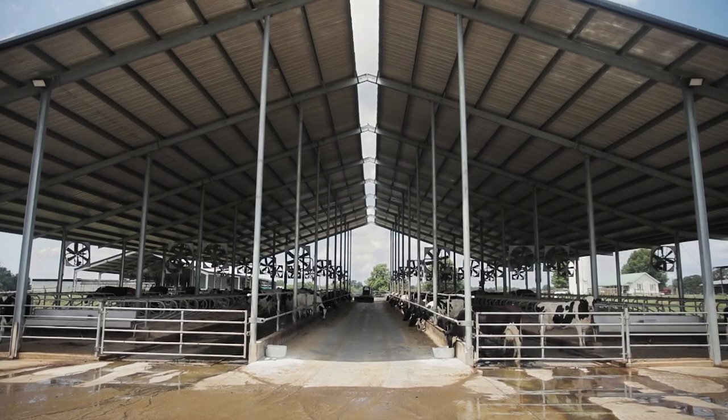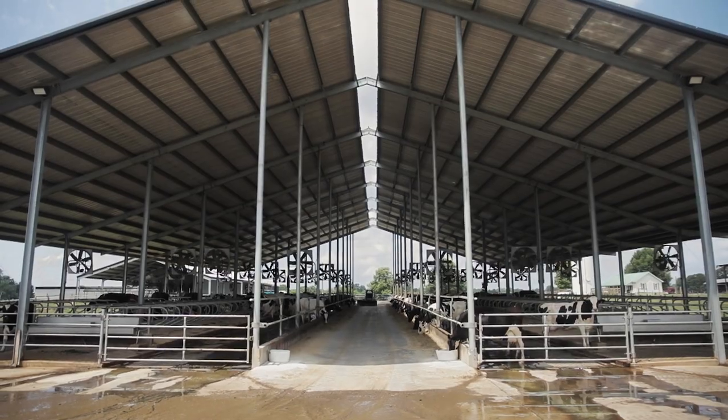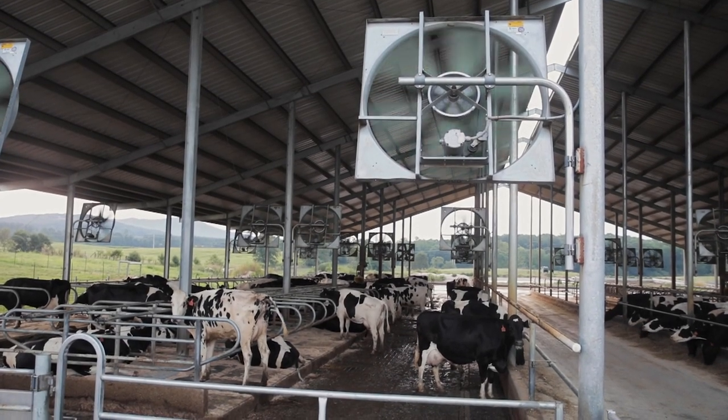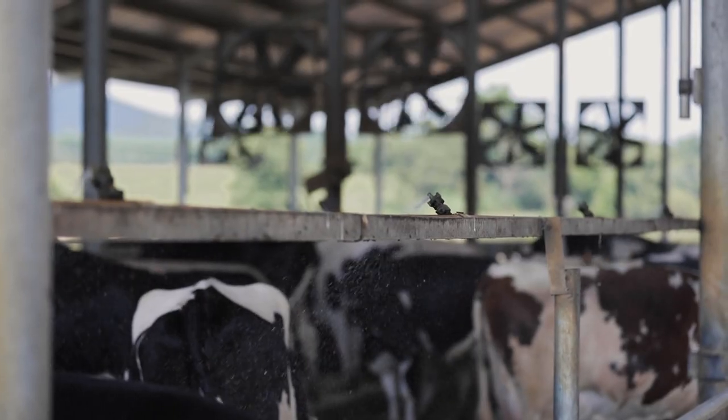A common tie that bonds all dairy farmers is a commitment to cow care and comfort. Especially leading into the warmer summer months, it requires much planning and consideration to keep animals cool, comfortable, and in top condition.